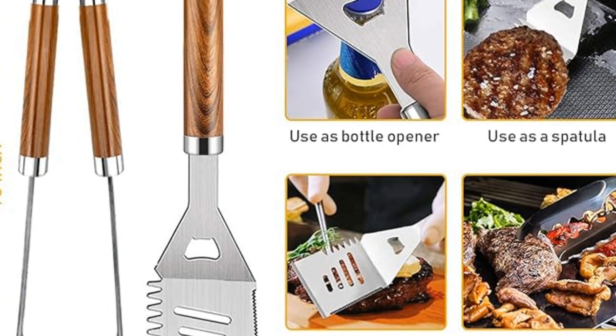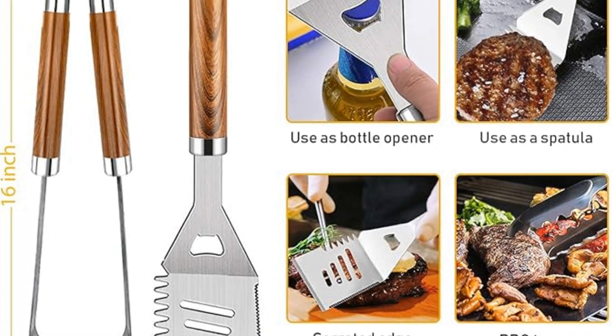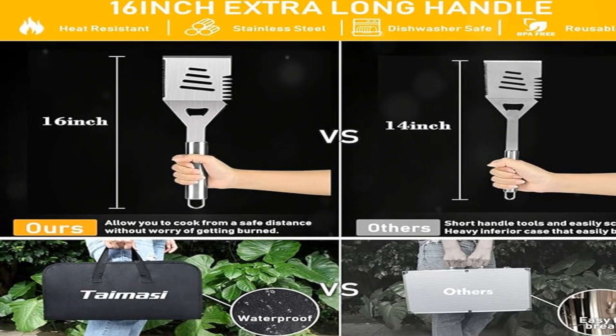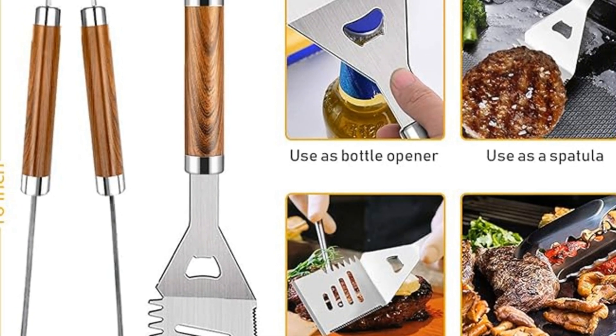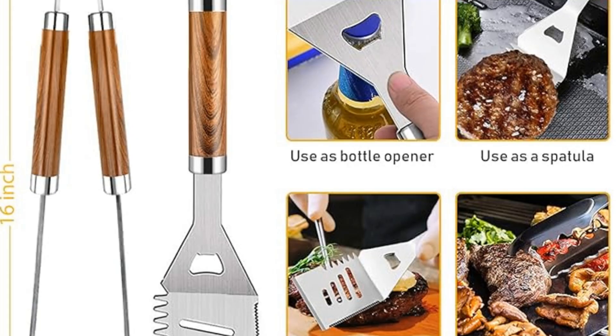Hey grillers, ready to transform your BBQ skills from good to grilliant? This Father's Day, we've got just the thing. Introducing the 34-piece grill accessories set, the ultimate grilling companion that's equipped for any BBQ challenge.